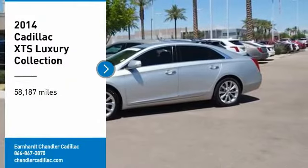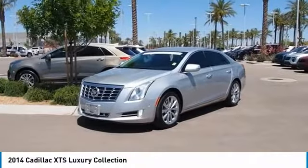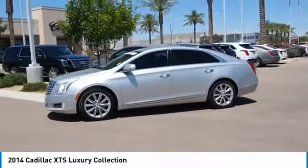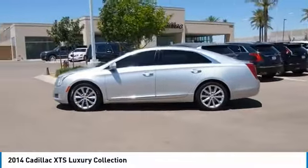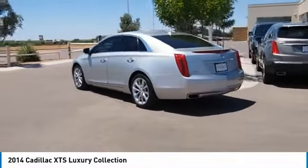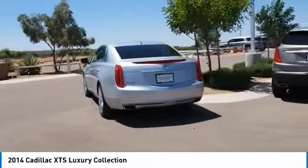Come test drive the 2014 XTS. The Cadillac XTS will have every kind of feature you can think of. It comes with a spacious, high-tech cabin and packed with lots of safety features. It is a full-size luxury cruiser — a pleasant ride for any Caddy owner.